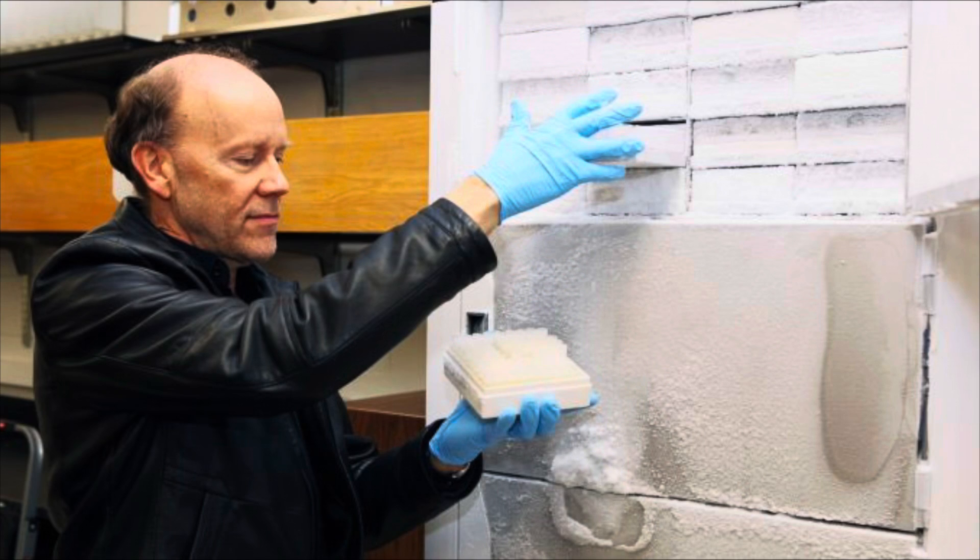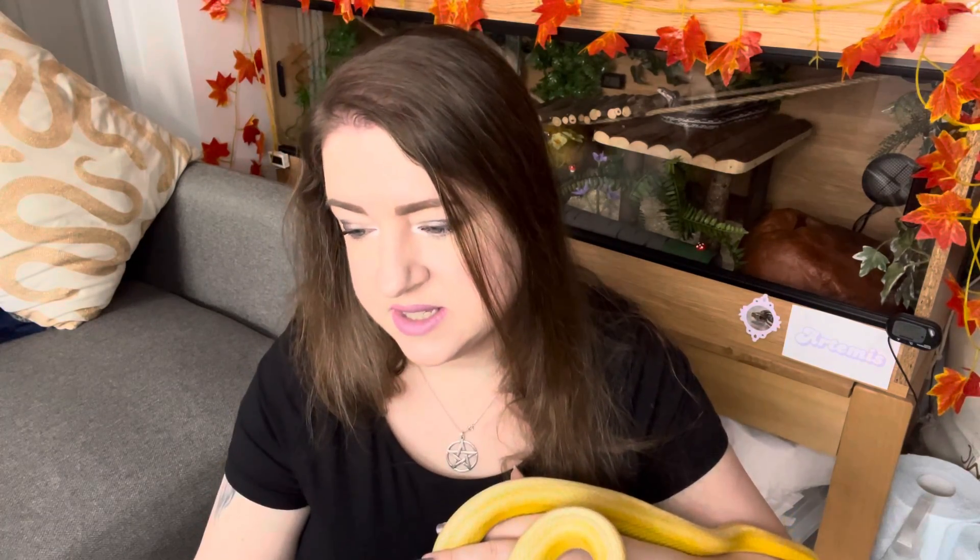The Barbados thread snake was first identified back in 2008 by S. Blair Hedges, a herpetologist from Pennsylvania State University. Hedges named the new species in honor of his wife, Carla Hass, a herpetologist who was part of the discovery team. Specimens had already existed in reference collections at the London Natural History Museum and a museum in California, but had been incorrectly identified as belonging to another species.